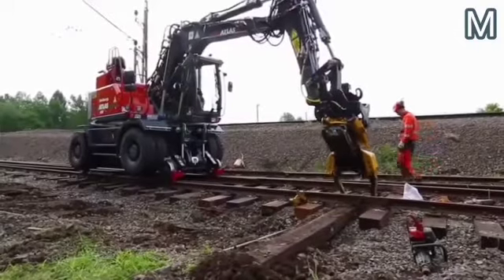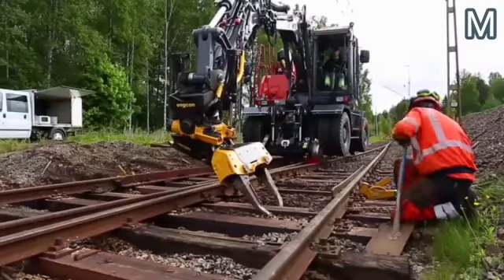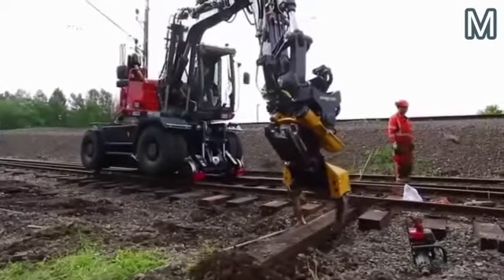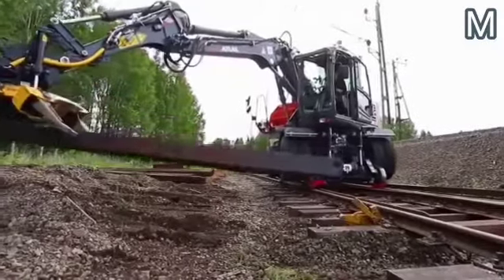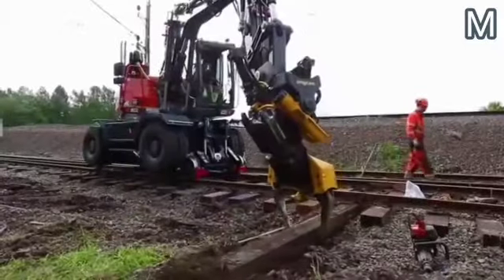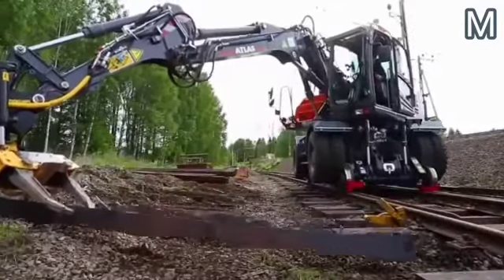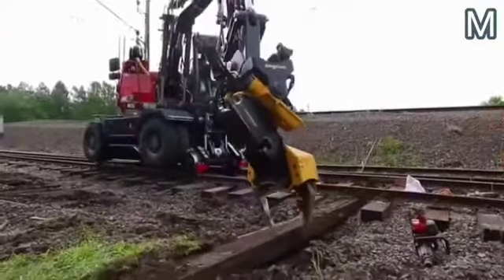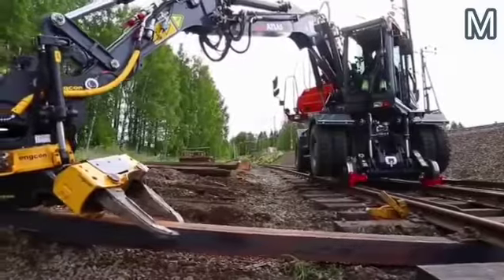The tilt rotator offers additional advantages, as it allows you to rotate any attachment both horizontally and vertically. On top of the tilt rotator, in this case, you can see an attachment designed to work with railroad ties. Together, all this equipment is mobile and powerful enough to pull the cross ties out from under the rails and then insert new ones. Needless to say, using such specialized equipment increases the speed and efficiency of work.